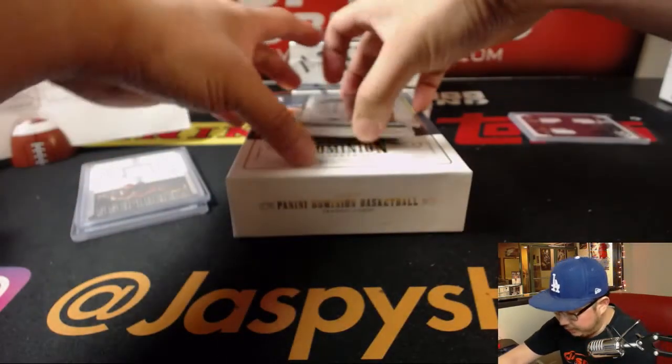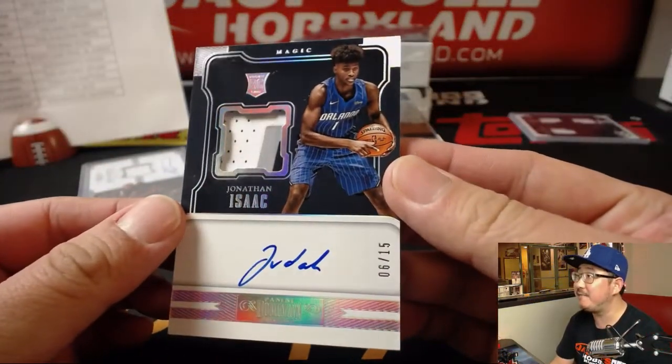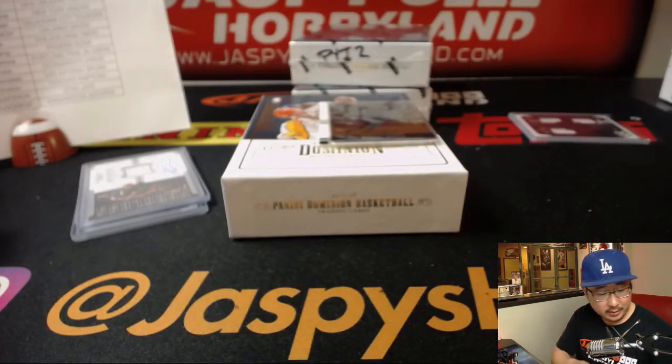We got a Redemption. Any guesses on the Redemption? The hit on the bottom is Jonathan Isaac, 6 out of 15 — nice three-color relic and on-card autograph for the Orlando Magic. Do you believe in Magic? Glowbug does.